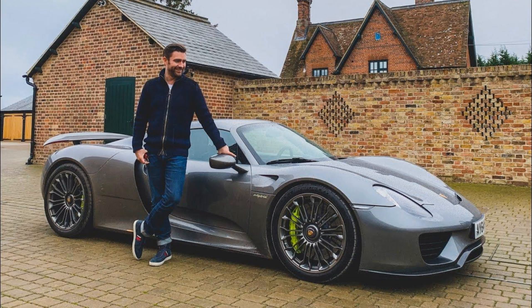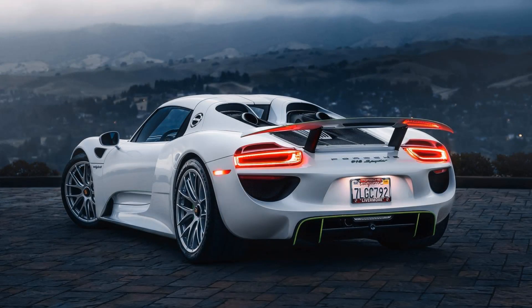The Porsche 918 Spyder is a stunning hybrid sports car. It is a limited production model, with only 918 units built. Launched in 2013, it quickly gained recognition worldwide.